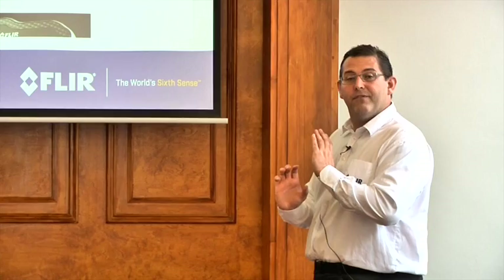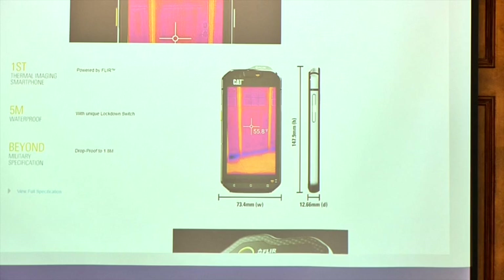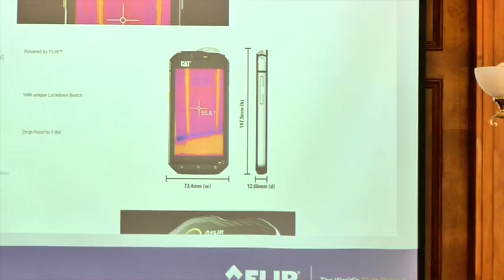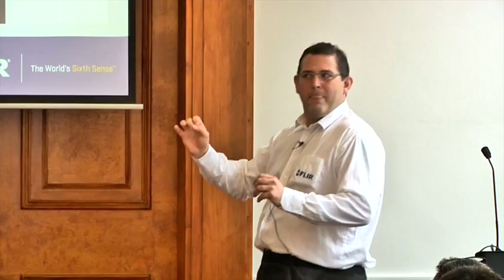They've even put that directly into an Android phone. Rather than have an attachment, Cat is the first company in the world to actually incorporate a FLIR thermal imaging camera into its technology. Bear in mind that a lot of people fail to understand — sometimes you can pay £30,000 for a thermal imaging camera, and then they're saying, well, I can pay £500 for an entire phone. Is that the same thing? And the answer is no. But dependent on your application, it may be suitable.